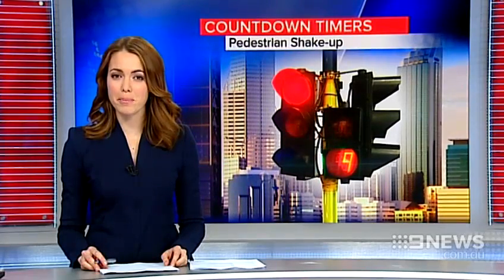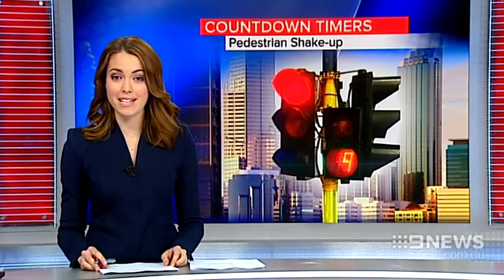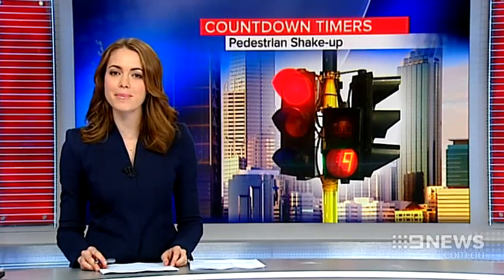Perth is about to see a first at pedestrian crossings. New countdown timers are being installed at busy crossings to make them safer.